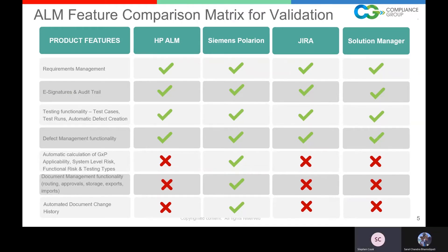Looking at a comparison between ALM and other validation tool types: requirements management — all of them do it. E-signature and audit trail — all of them do it. Testing functionality — test cases, test runs, automatic defect creation — Siemens Polarion does this, as do competitors. Defect management functionality — Siemens Polarion does this, as do competitors. Now is where we start to differentiate.